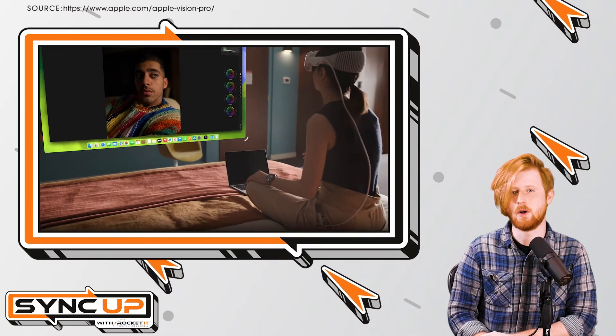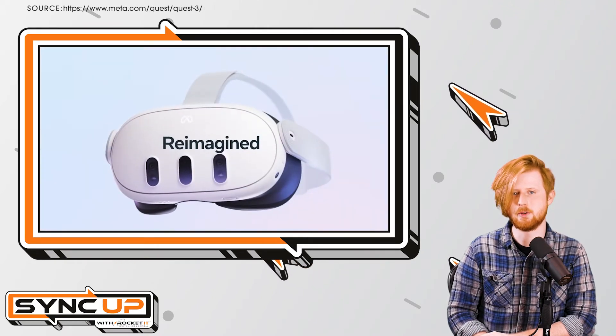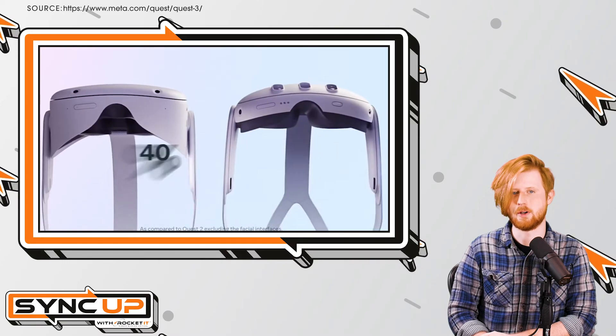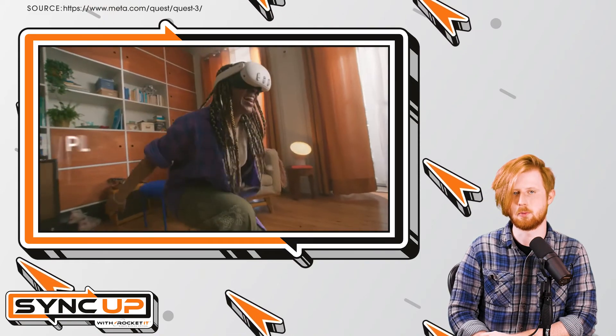On the other hand, Meta announced the Quest 3 headset last week with an expected release date of Fall 2023 and a price tag of $499. While the Quest 3 probably won't be as powerful as Apple's headset, it does offer similar productivity features at a more affordable price.